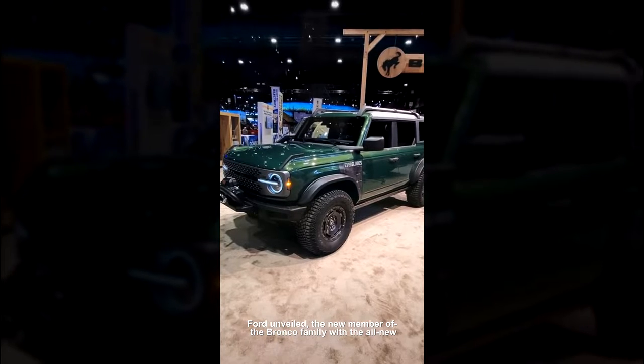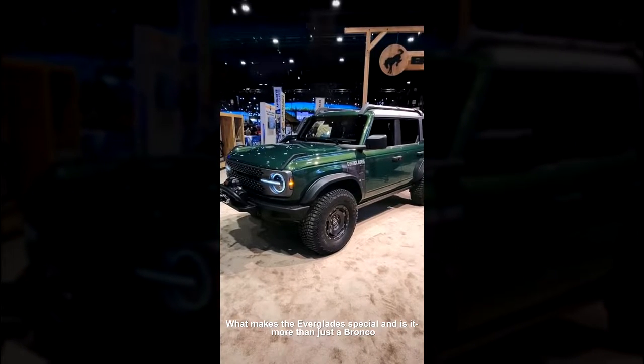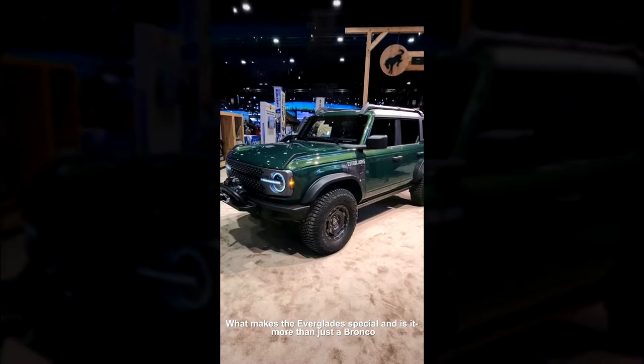Ford unveiled the new member of the Bronco family with the all-new Bronco Everglades. What makes the Everglades special, and is it more than just a Bronco with a winch on it?